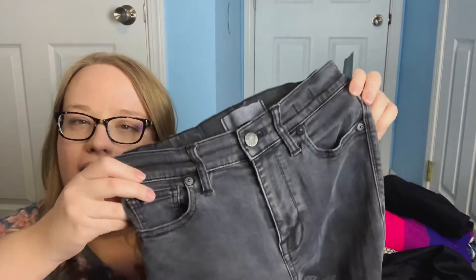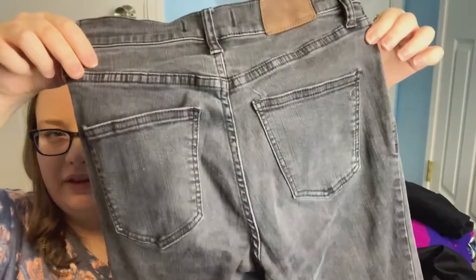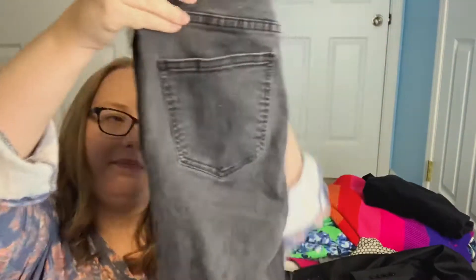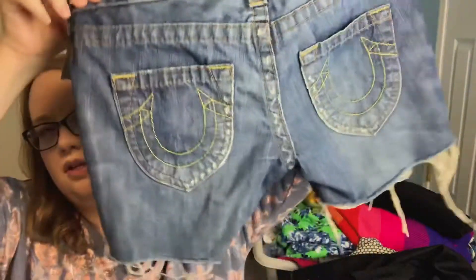Next are these black, kind of faded Madewell skinny pants — no distressing, just a clean faded black look. These are size 25. Next, we have another pair of True Religion cut-off shorts, also size 26. These were originally $22.99, so they were $5 as well.